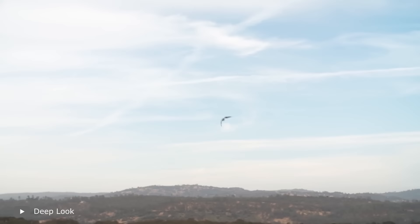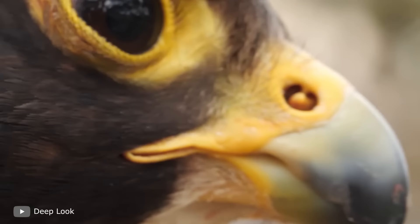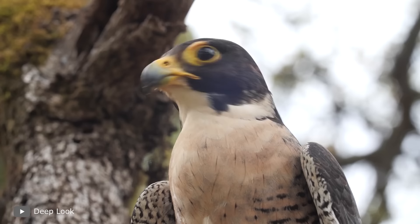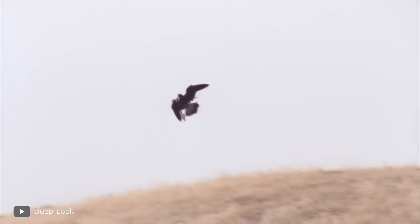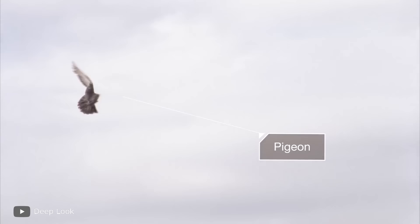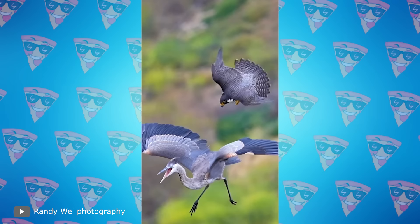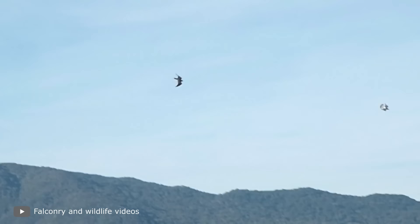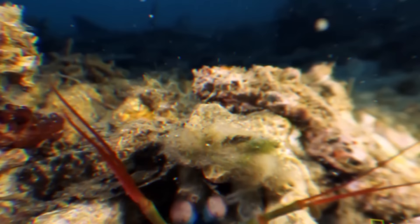Any other bird would go inside out because of such pressure, but this one copes. Evolution equipped them with bone nodes near the nostrils, and eye safety is guaranteed by a third lid. This hunting style is extremely effective — no battle needed. You're in the bird's mouth before you know it. If the victim is still breathing, the falcon will finish it off with its powerful claws.